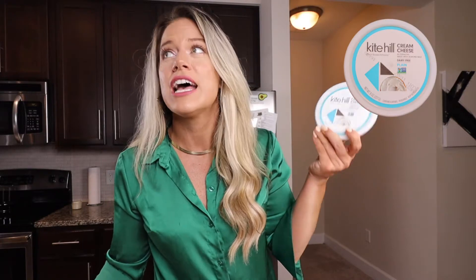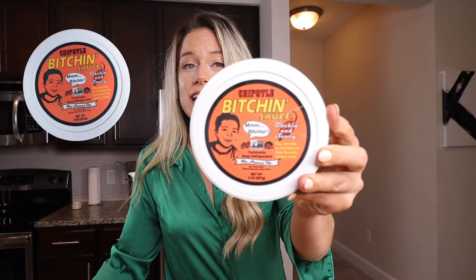Let's start with dairy because it's the smallest amount. I finally found the Kite Hill plain cream cheese — the stores I've been looking at have been completely sold out. Super pumped about this. The next thing I got is the Bitchin' chipotle pepper sauce. If you guys have not tried this, you honestly must try this. I also have the French onion dip of the Bitchin' sauce in my refrigerator, but I'm telling y'all, the chipotle pepper sauce is so singin' good.